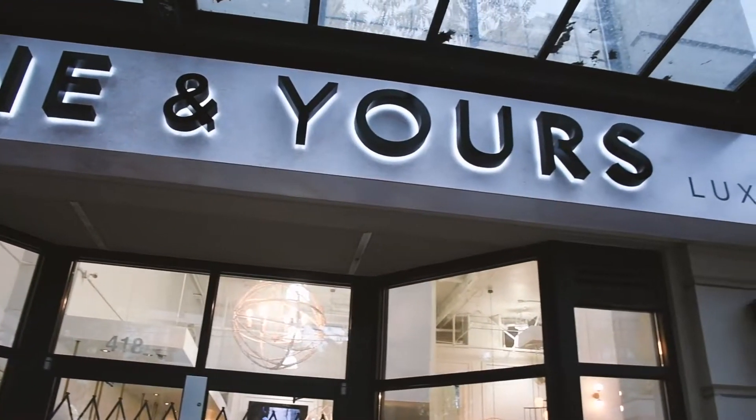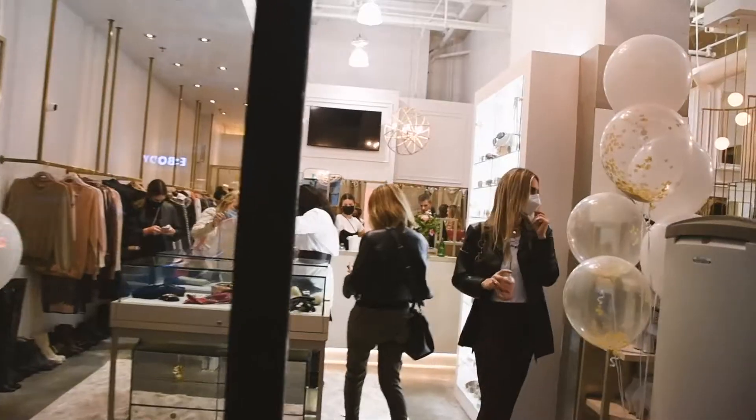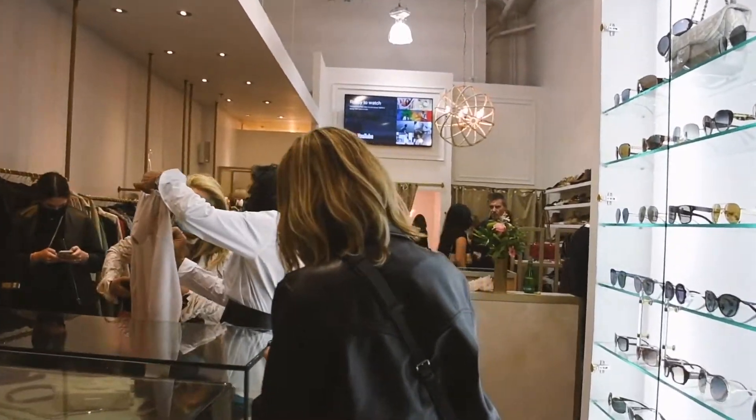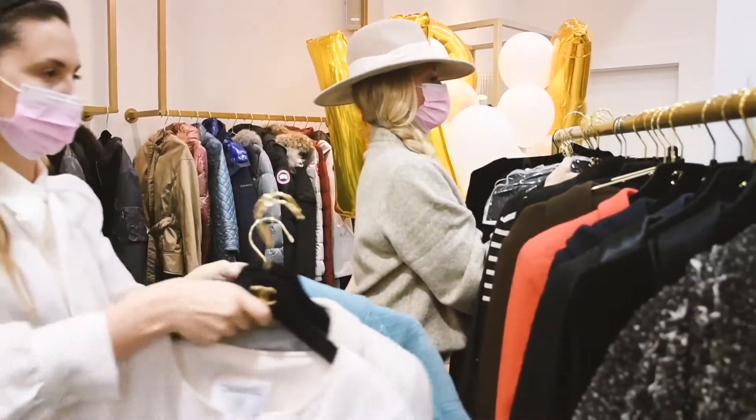I would like to say it was a smooth sailing type of experience, but I don't think store builds or renovations ever are. It was really fun to watch everything come together piece by piece, but it was definitely lots of hard work and long hours. I'm super grateful for the team, the builders, and all the hard work everyone put in — and also how nice the community is and how much they welcomed us when we opened.